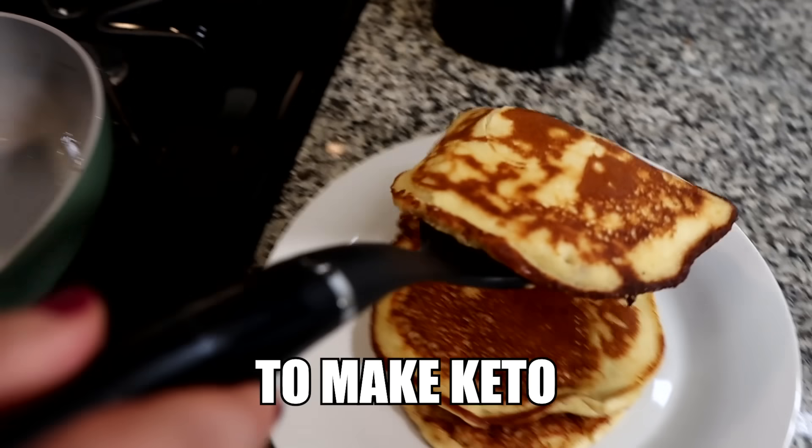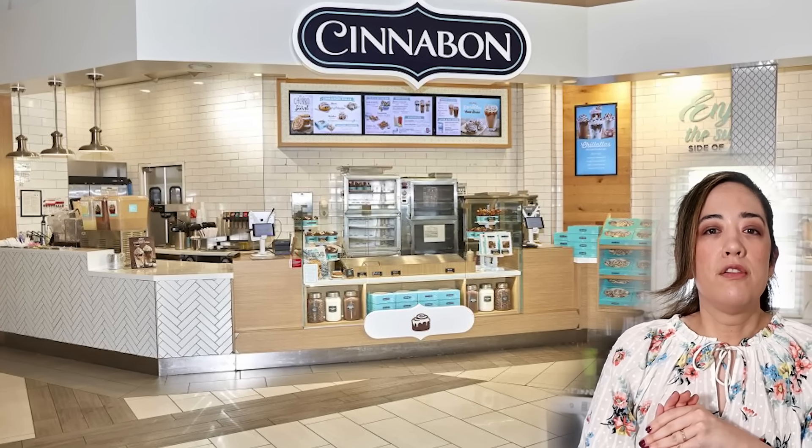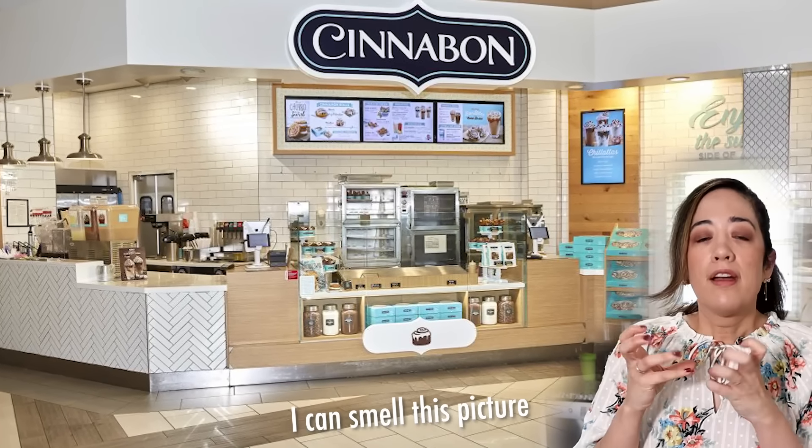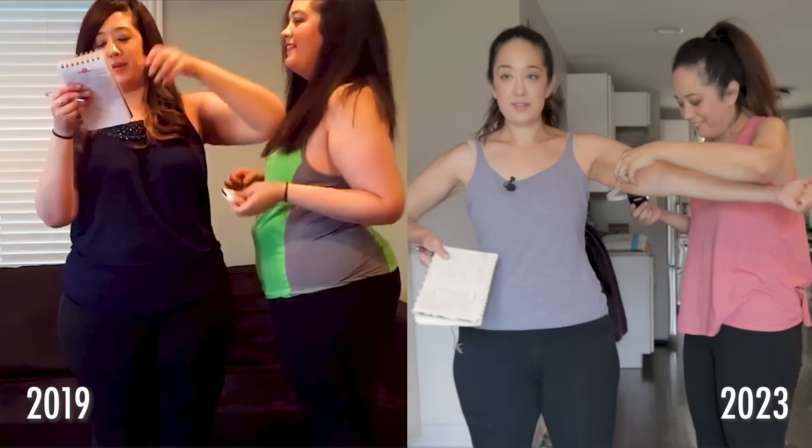Today we're going to be trying two hacks to make keto cinnamon rolls. There's a lot of nostalgia for me with cinnamon rolls. I used to go to the mall and beeline it to Cinnabon to get one of their decadent concoctions. I would get it with extra icing and then pecans on top, and I would actually force my husband to order it for me because I was embarrassed. But since 2019, Sarah and I have been on keto, we've lost 160 pounds, and we have not had the original Cinnabon for a long time.